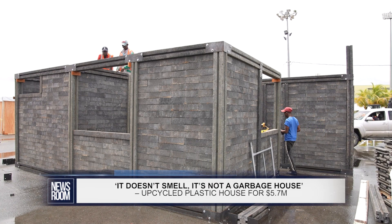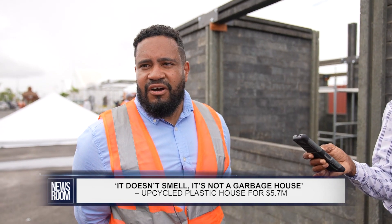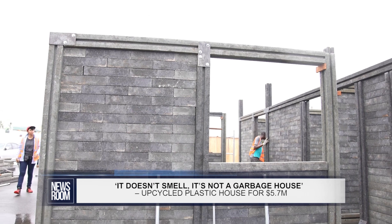Hi, everyone. As you can see, it's not garbage. It actually looks very, very closely to concrete, but it's harder. It's sturdier. It's fire retardant, fireproof. You don't have to worry about wood ants — it's one thing here that we worry about a lot.